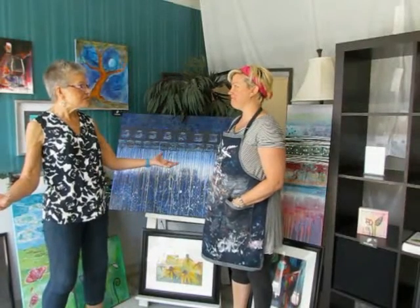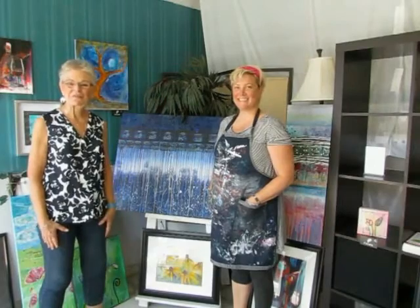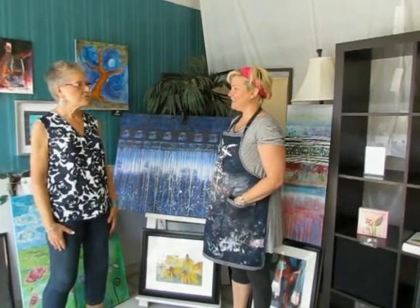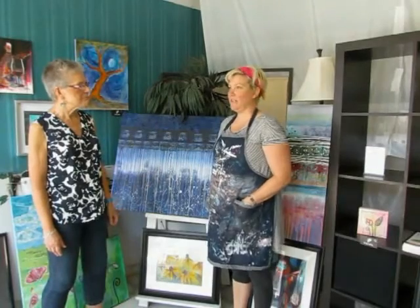Welcome to Tracy Davey's new studio. I'm Betty Healey and I'm doing yet another interview for the 25th Apples & Art Tour. What's the address here, Tracy? We are at 113 Pitt Street in downtown Cornwall.